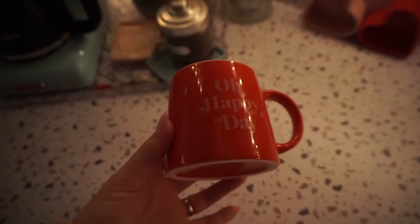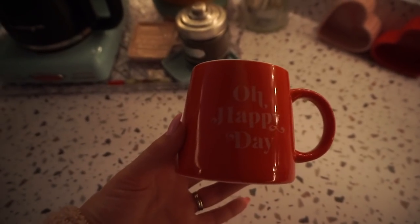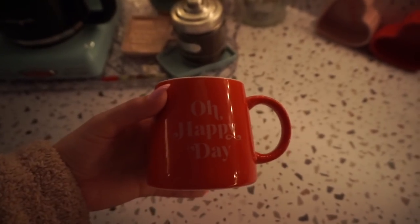I got this mug at World Market and I thought it was so cute with the retro font and the pink and red, of course. It also has kind of a unique shape — we all know I am a mug connoisseur — but I think that's the one for today.